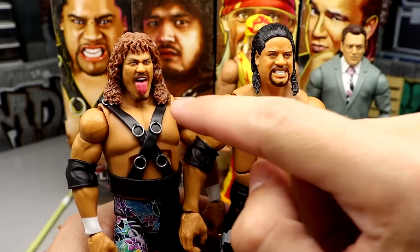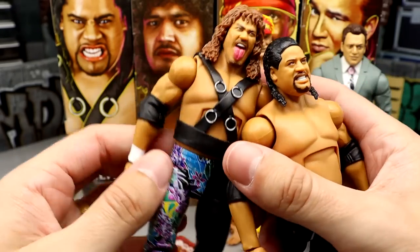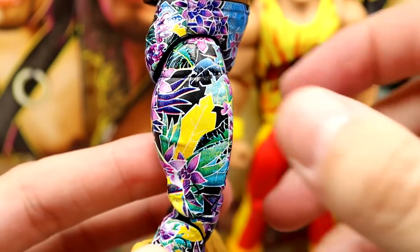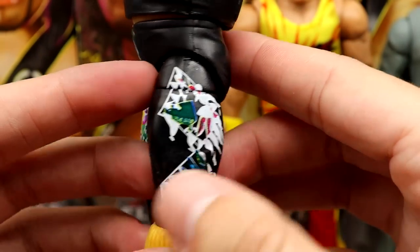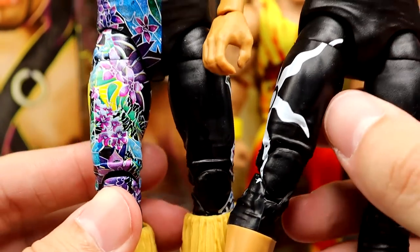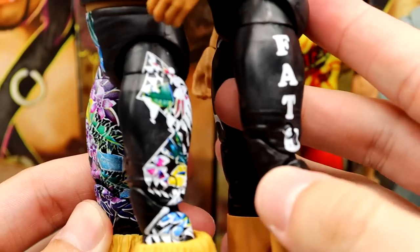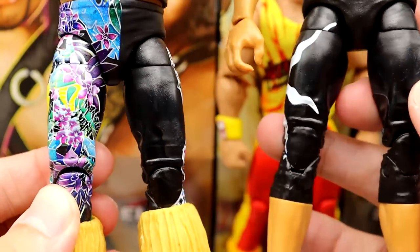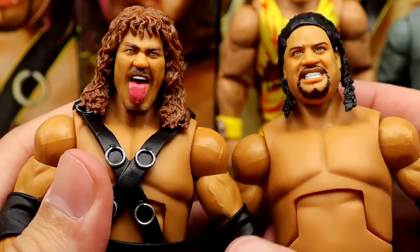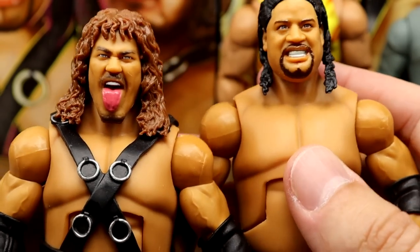Samu has a really good head sculpt — I love the brown hair on the Chase version; he has black hair on the regular. The tongue-out head sculpt looks really damn good. For the Chase attire you get this really nice floral pattern — it's bright and shiny, looks really good. That's way cooler than the regular version and gives you a reason to chase it. The difference is on the trunks — the regular version will say Samu instead of Fatu. No taped ankles on Samu, but these guys are virtually the same with different head sculpts.